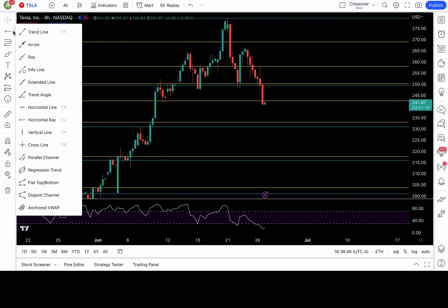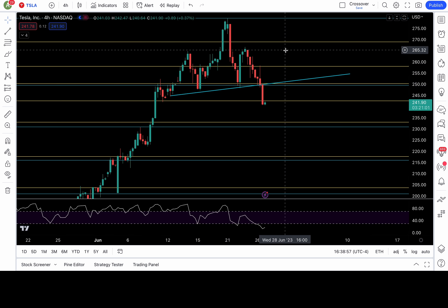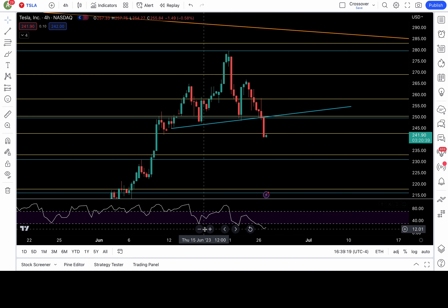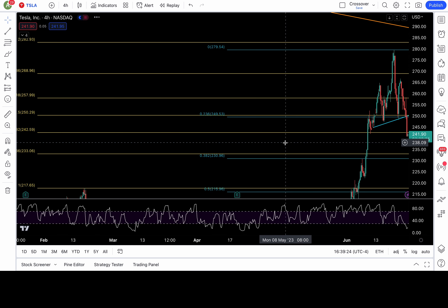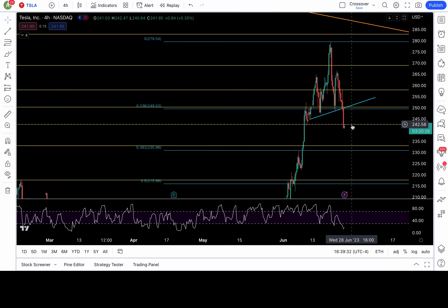On the chart, Tesla has a head-and-shoulders pattern with the neckline at 250. As long as Tesla is below 250, I'm favoring more downside and I'm bear-biased — I'll only be bullish if 250 is recaptured to cancel this setup. I have a fib level at 242.5; if we can stay below 252.5, I'm favoring a lot more downside — 235.5, 231, and possibly even lower.